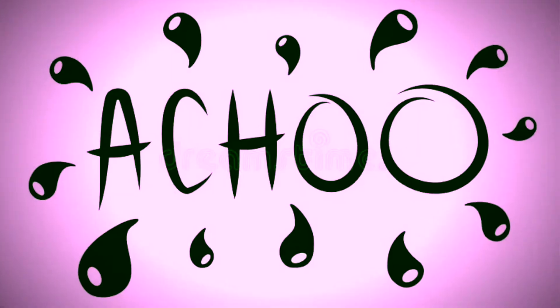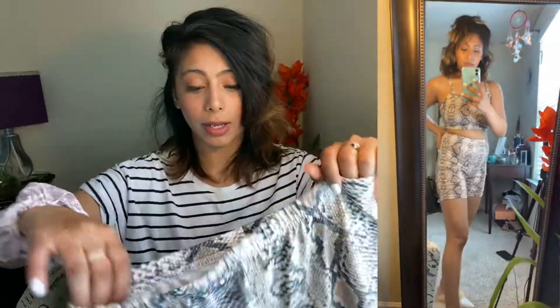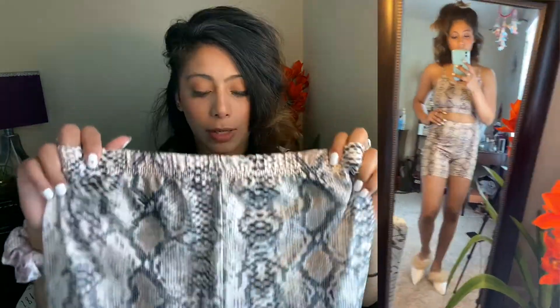The next one is this snakeskin crop top and leggings set. I totally love them because it is just so flattering. I wouldn't wear them to work out, but I'll definitely wear them for casual going out. This set was only $8, so definitely worth it.